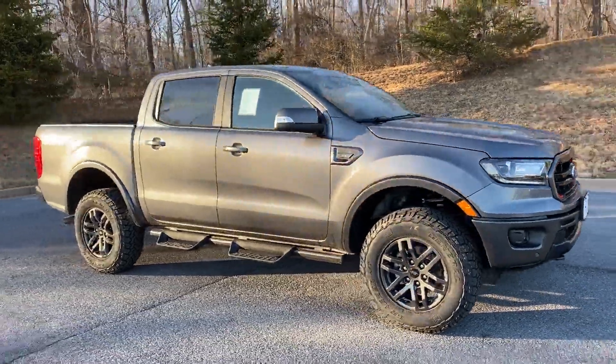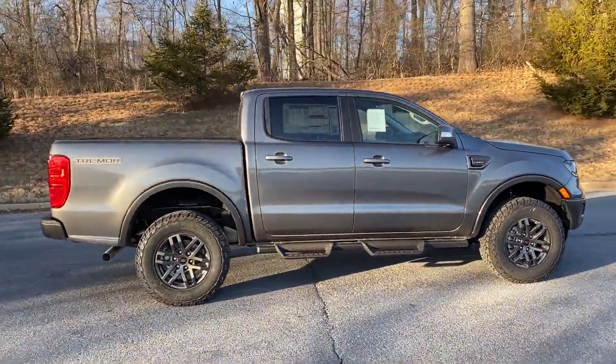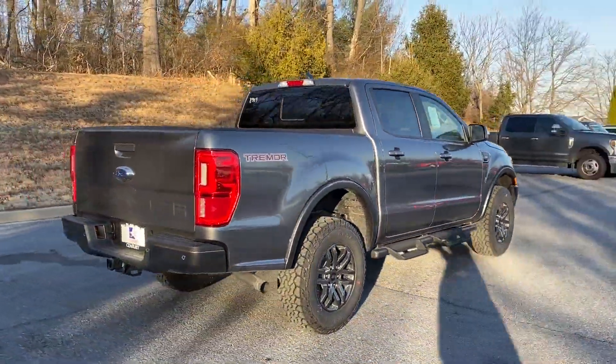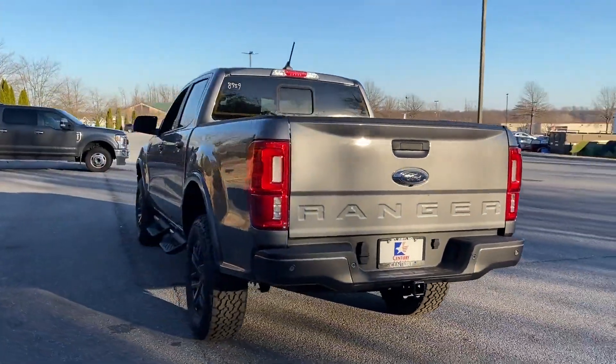2022 Ford Ranger. This pickup truck offers two full rows of seating for premium comfort. It strikes the perfect balance of fun and function while offering power driver seat, power passenger seat, and brake assist.